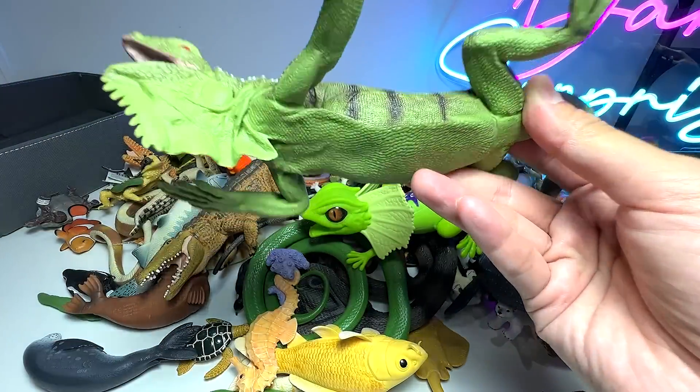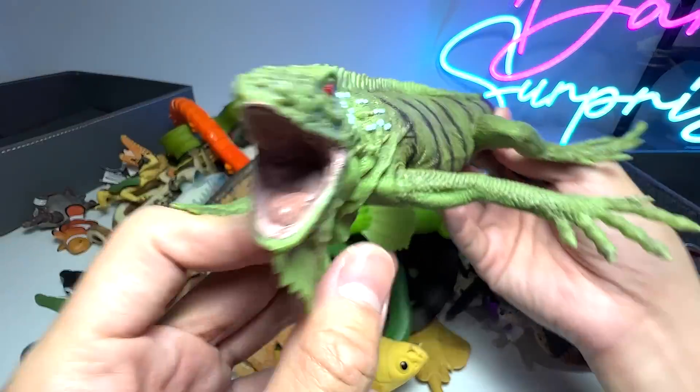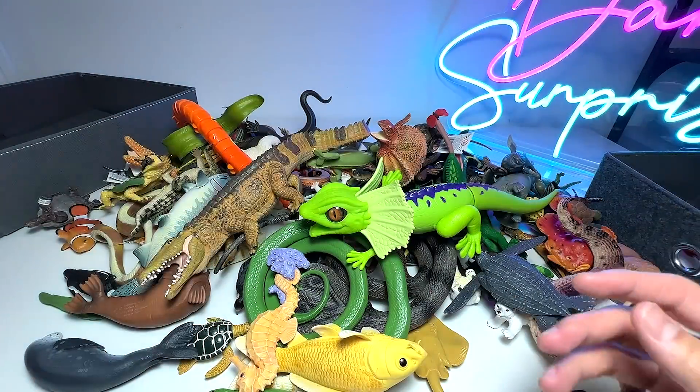This is known as an iguana. Iguanas have camouflaging abilities — they are able to change their body colors according to their surroundings.